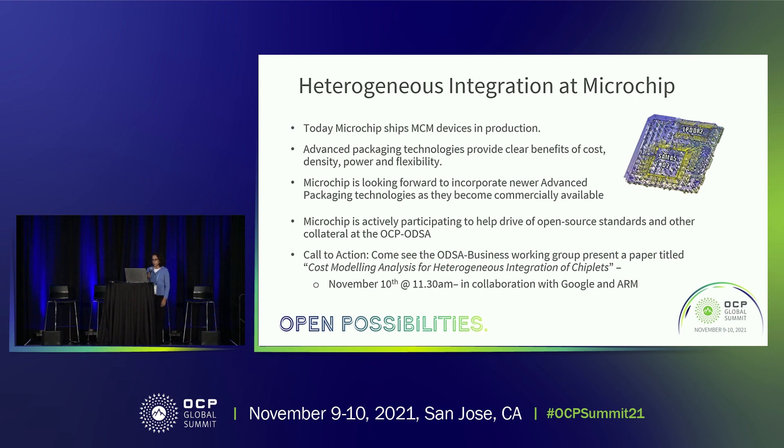What we've learned is that sharing and collaborating has been really great. Working with the OCP has been fantastic, and we hope to do more of it, benefiting us as well as the community. Thank you very much.